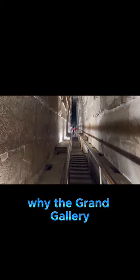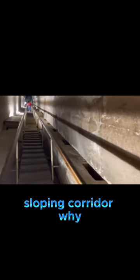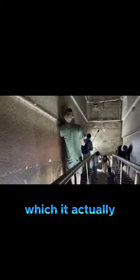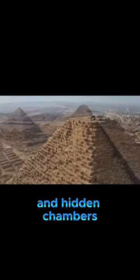Why the Grand Gallery? The Grand Gallery in the Great Pyramid is a massive sloping corridor. Why was it built with such complexity and precision? Could it have served a purpose other than simply providing access to the King's Chamber, which it actually doesn't do very well? The pyramid contains several internal features, like air shafts and hidden chambers.